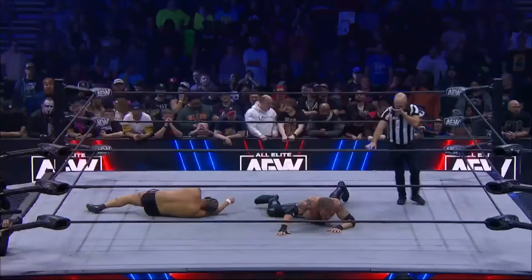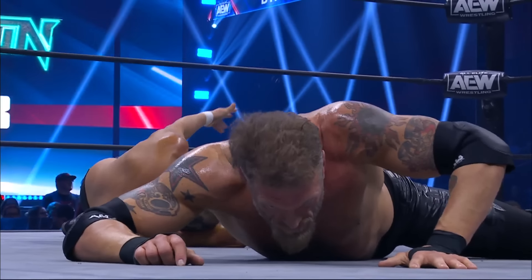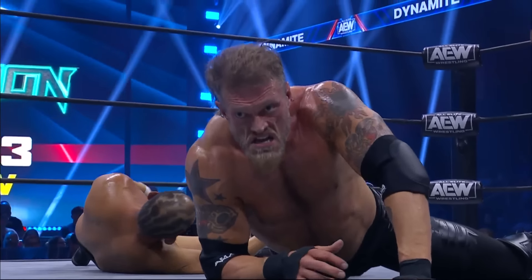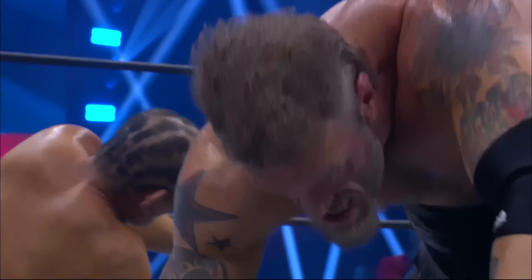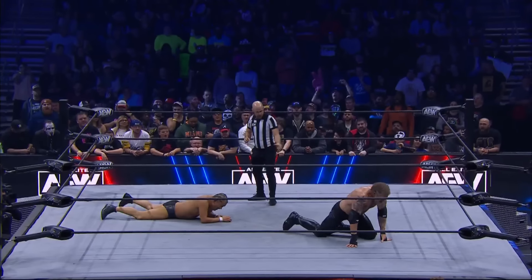But importantly, Taz, Copeland has not been able to capitalize on that. He dropped Suzuki but was unable to go for a pinfall attempt. No, he's trying to recover. That's what it is. The battle between both these men here.